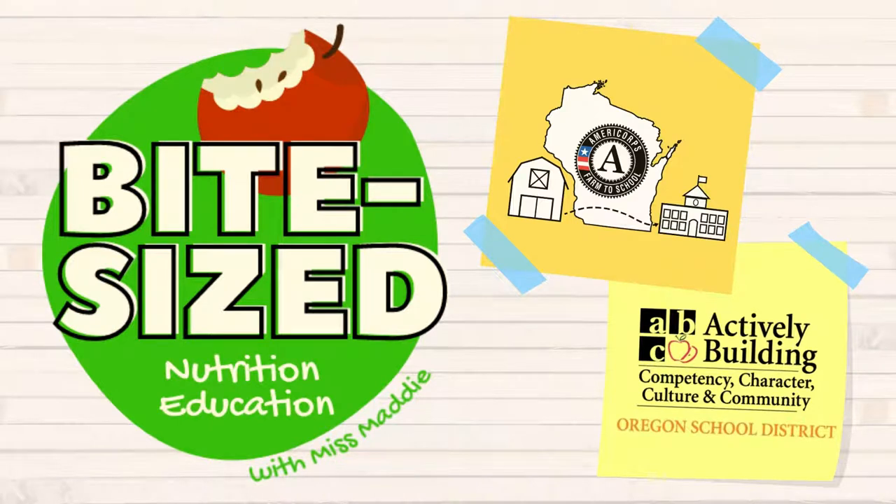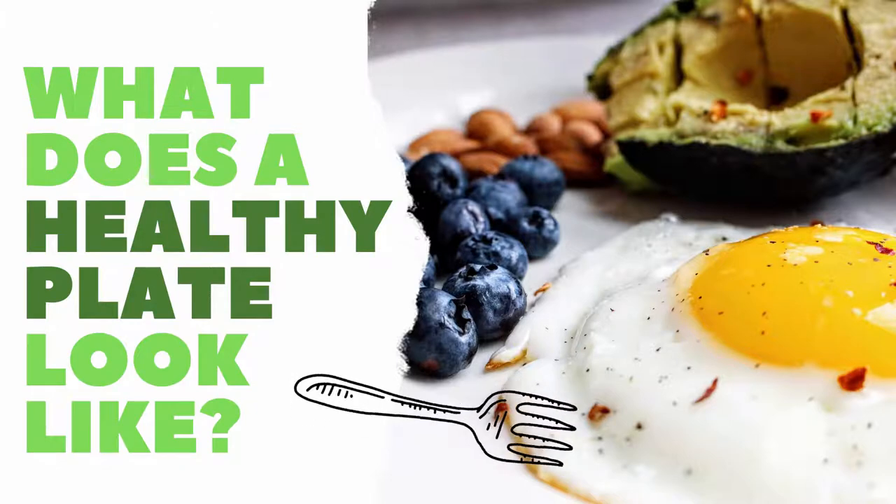Welcome to Bite-Sized Nutrition Education with me, Miss Maddie. These lessons are made possible through a partnership between the AmeriCorps Farm to School Program and the Oregon School District. Today's big question is: what does a healthy plate look like? Hi, I'm Miss Maddie. In today's Bite-Sized lesson, we're going to learn how to build a healthy plate and learn about the five food groups. Let's get started.